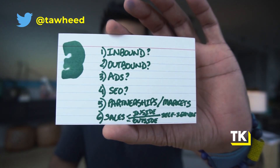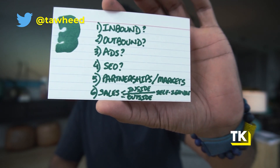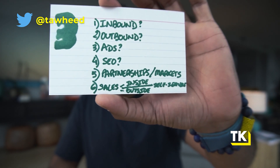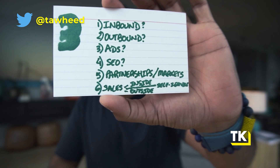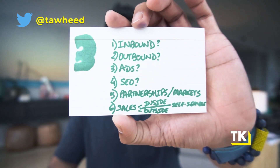There are some specific questions you need to answer. Number one: what are you going to do inbound? Number two: are you going to do outbound? Number three: are you going to run ads? Number four: are you going to do SEO? Number five: are you going to do partnerships or marketplaces that you're going to hook into? Number six: are you going to have a sales-driven or marketing-driven organization? Is it going to be inside sales, outside sales, or some sort of hybrid? Can you afford to hire full-time SDRs to do the outbound? All of these questions you need to actually flesh out.